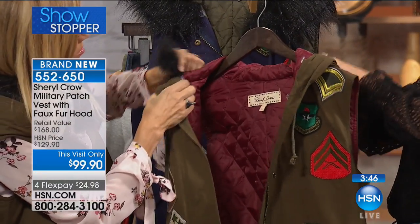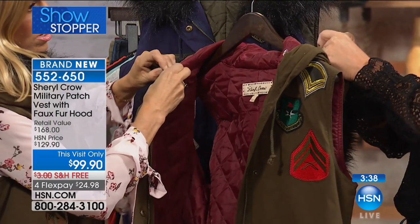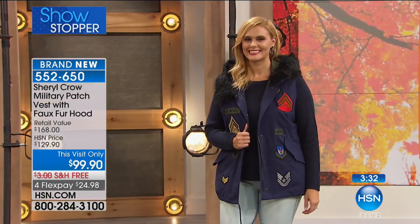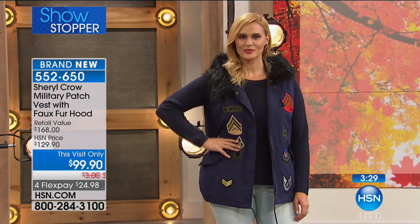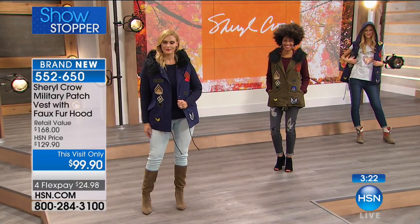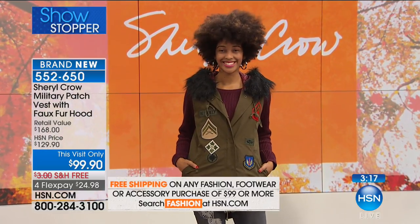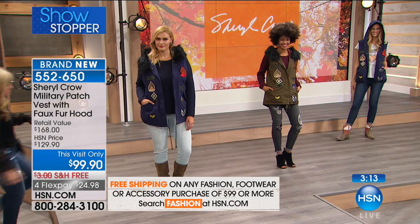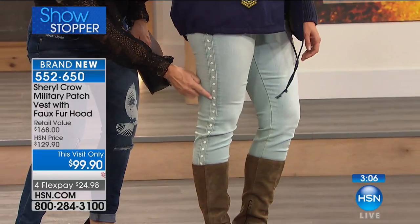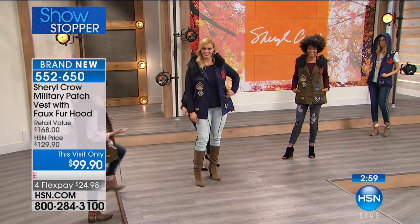Dress it up, dress it down. I love it over your sweater — so cute over the blue. The model's name is Brittany — I was close. I need to spend more time at HSN. Brittany, you look so cute; I love the way you have it tied in the back, really cute over the crew neck sweater, with the boots and how she's got the jeans tucked in. Look at the jeans — you've got the stripe going down the tuxedo and there are these little stars, so the whole vibe comes back up to the vest.